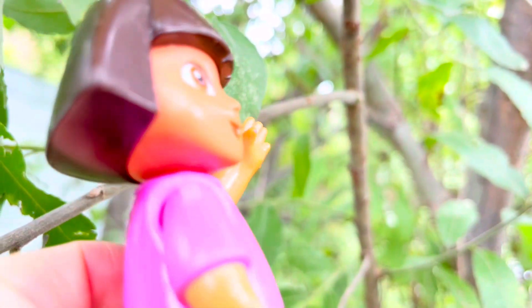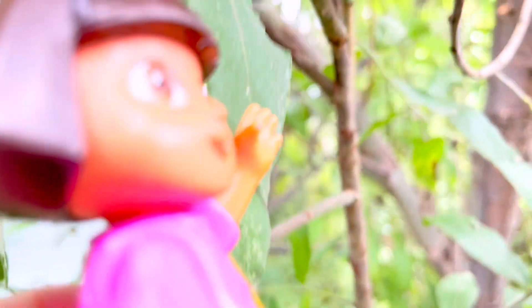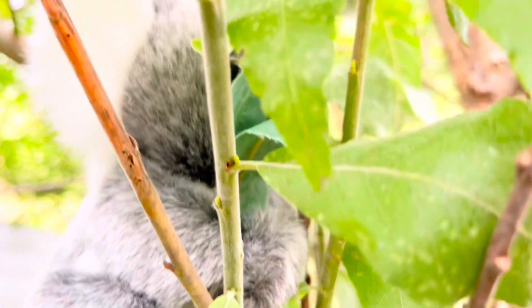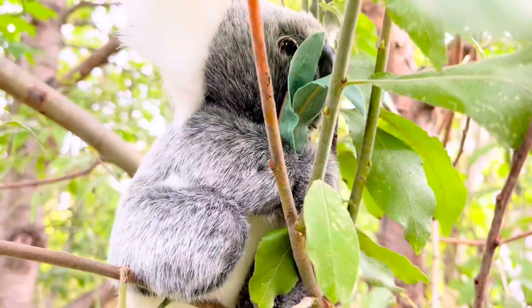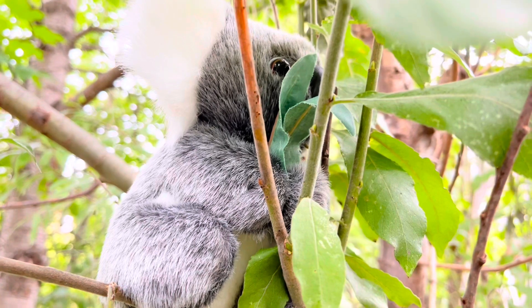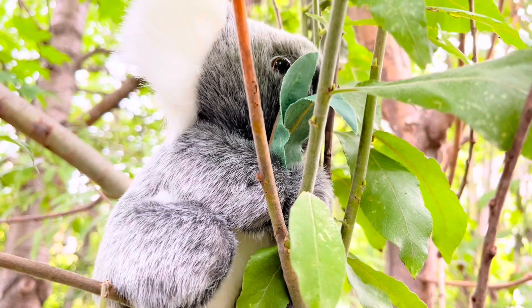Look, I think I spotted a koala. It's in the eucalyptus tree eating eucalyptus leaves.